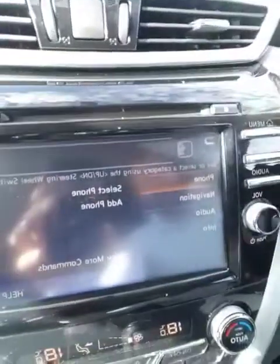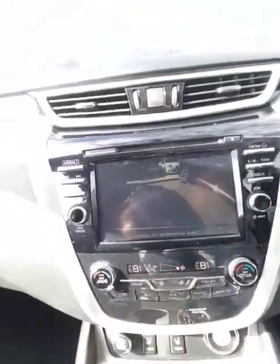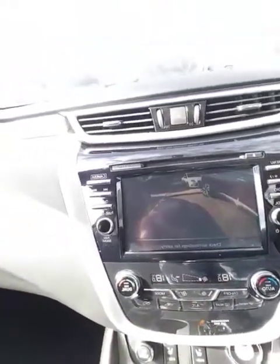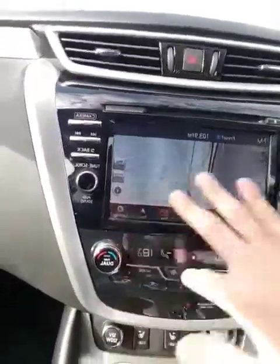I can also use Nissan voice commands to get an address on the navigation, change the audio, and obviously make a phone call. Cruise control settings. Now this is beautiful — you have a color touchscreen backup camera where the guidelines actually move when you move the steering wheel. I can pull up navigation that works anywhere in North America, dual climate controls, heated seats, and of course a beautiful panoramic moonroof to open up the ambiance inside the vehicle.